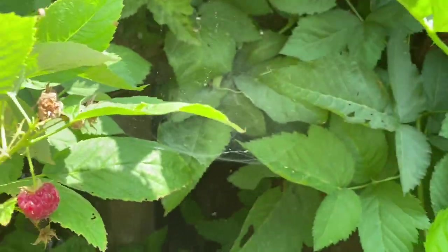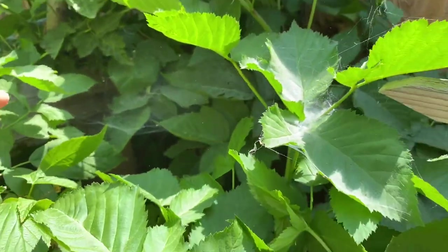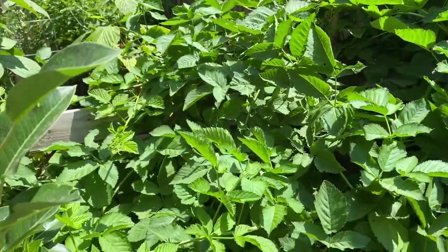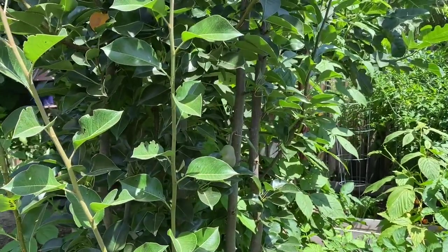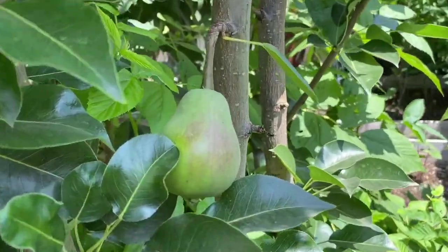Here is the raspberry again. And this is a pear tree — here is the fruit.